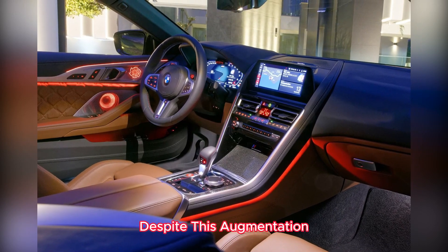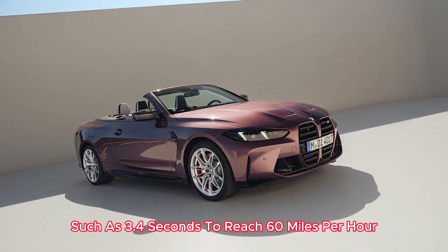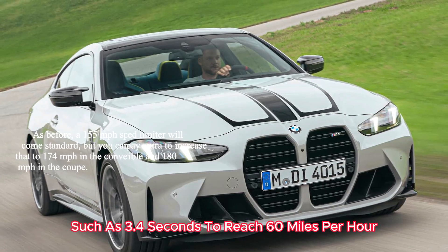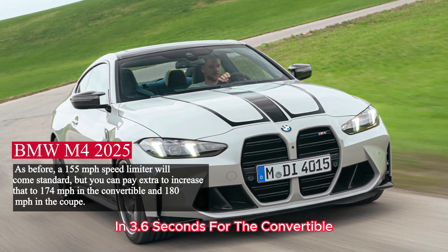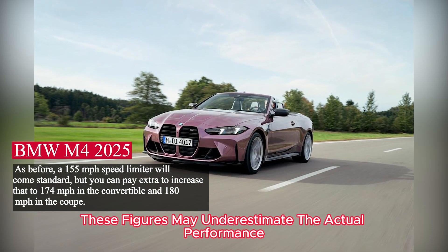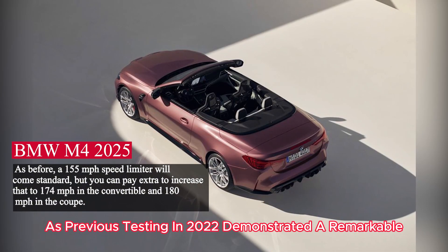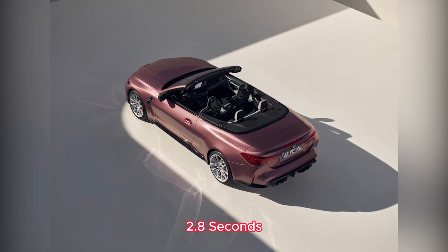Despite this augmentation, BMW asserts that the performance figures, such as 3.4 seconds to reach 60 miles per hour for the competition X-Drive coupe and 3.6 seconds for the convertible, remain consistent. Notably, these figures may underestimate the actual performance, as previous testing in 2022 demonstrated a remarkable 2.8 seconds.